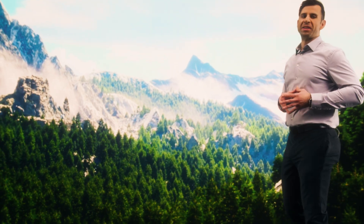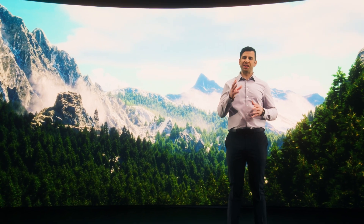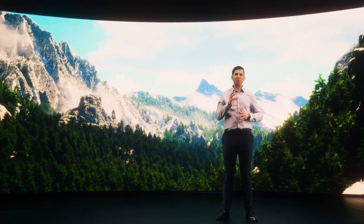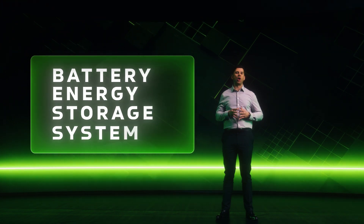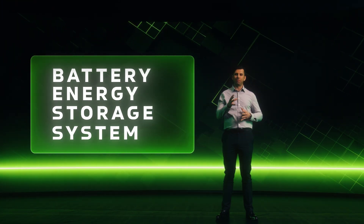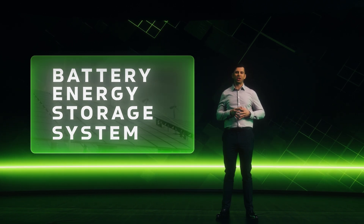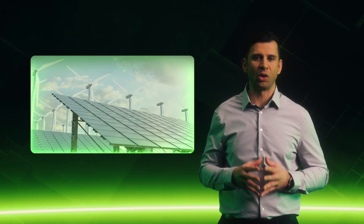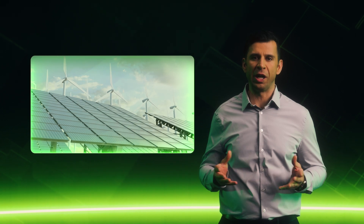As the world advances towards decarbonization, battery energy storage systems are emerging as essential components in the global transition to sustainable energy and resilient power solutions. Battery energy storage systems, also known as BESS, help balance supply and demand, support grid stability, and enable the seamless integration of renewable sources like solar and wind. These solutions stand as the cornerstone of the energy transformation, empowering us to harness, store, and utilize energy more efficiently and sustainably.